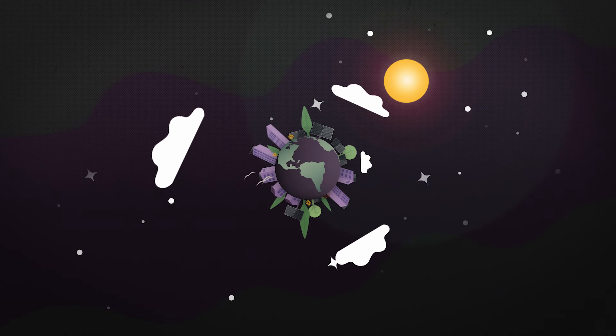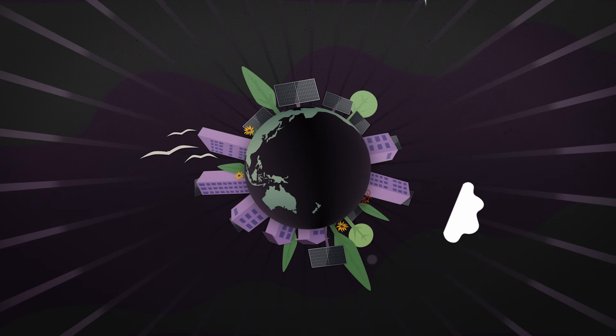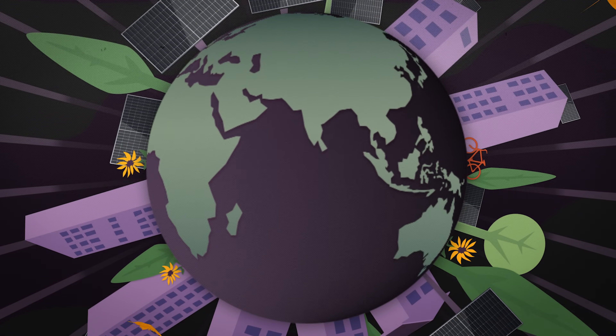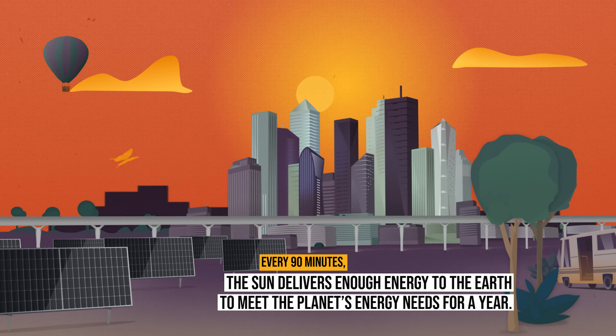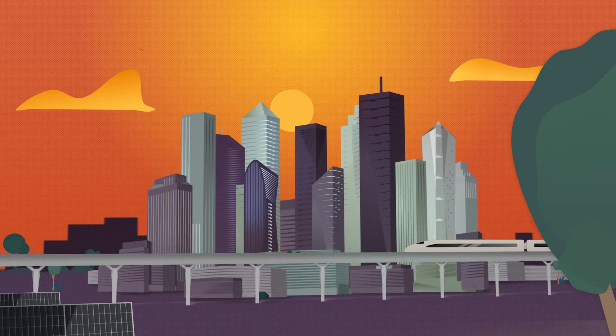The future of solar energy looks bright. Sure, there are some challenges — like making sure we can store and transport solar energy efficiently — but even with today's technology, we could power the world with solar. So that's solar energy in a nutshell: it's clean, renewable, and a smart investment for your wallet and the planet.